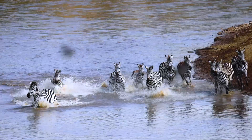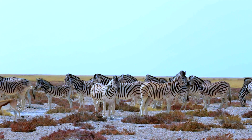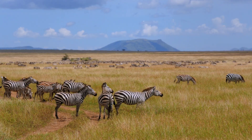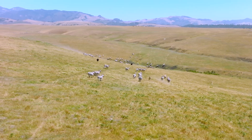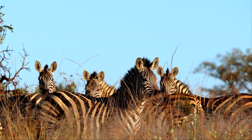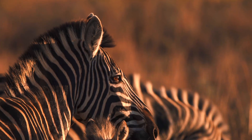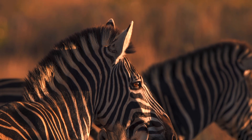Zebras live around 20 to 30 years in the wild, mostly in eastern and southern Africa, where open savannas, mountains, and arid plains offer a patchwork of ecosystems. And despite their horsey appearance, you can't truly tame a zebra. People have tried, but the zebra always keeps a foot in the wild.